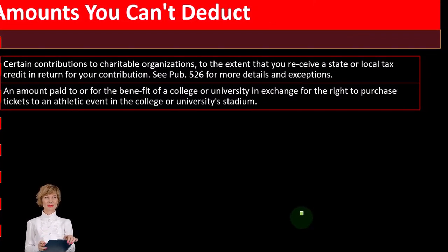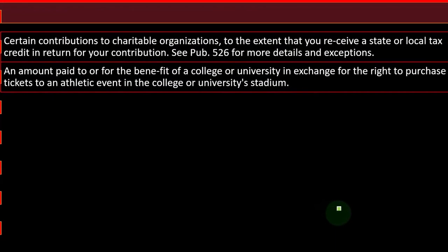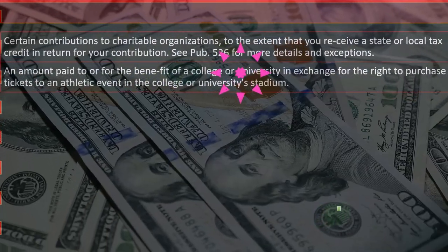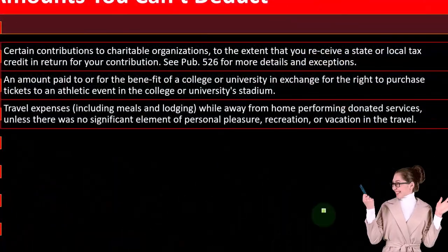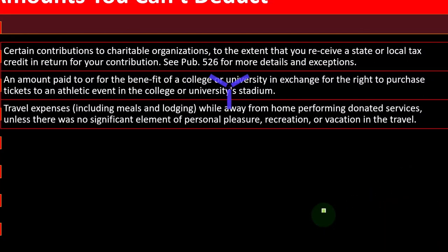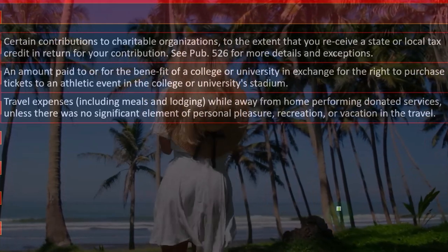This is the kind of thing that happens with these rules in the tax code — people start coming up with concepts like claiming a charitable contribution to buy tickets to a football game. That doesn't work. Travel expenses, including meals and lodging while away from home performing donated services, are also non-deductible unless there was no significant element of personal pleasure, recreation, or vacation in the travel. So you've got to make sure you had a horrible time traveling — otherwise you can't deduct it.